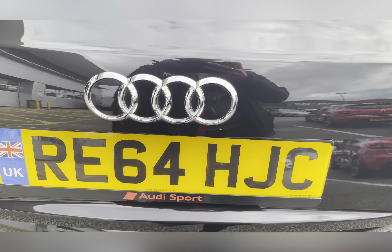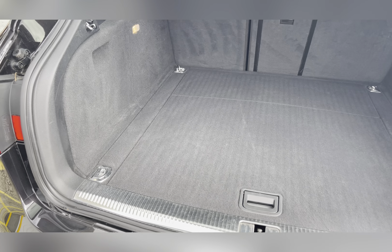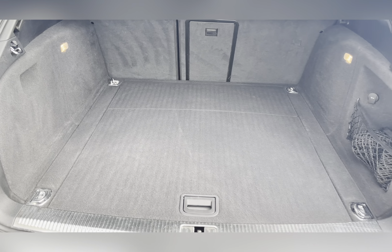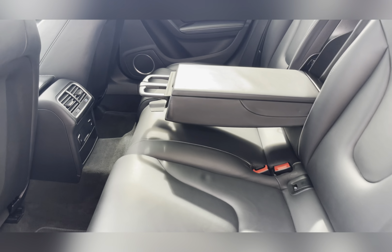Moving to your boot, you have an electronic boot lid, and once open you can see you have a substantial amount of boot space — you could easily fit in a large-size suitcase or perhaps even a pushchair.